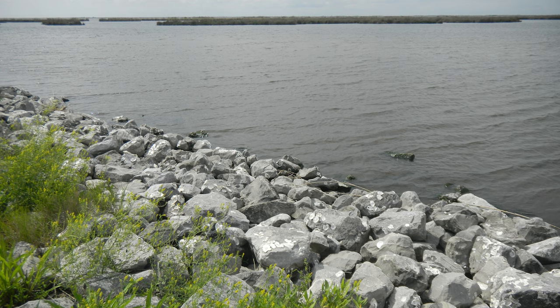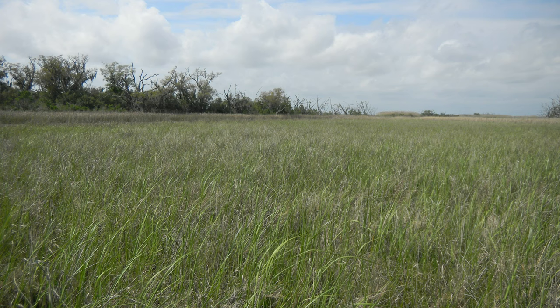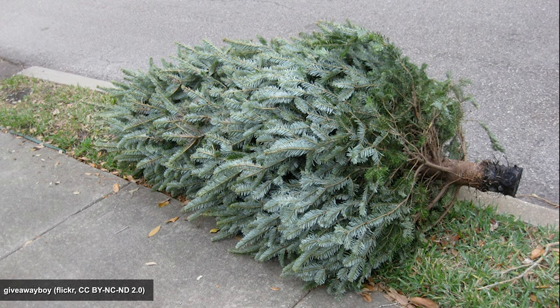Louisiana is reported to be losing 25 to 35 square miles of coastal wetlands each year — one football field of land per hour. The causes of the land loss include natural causes and human interference, including reduced sediment flow from the Mississippi River and its tributaries, land subsidence, and sea level rise. To combat the diminishing and degrading coastal habitats, Jefferson Parish instituted a program that found a role for discarded Christmas trees to lessen wave energy and combat erosion.